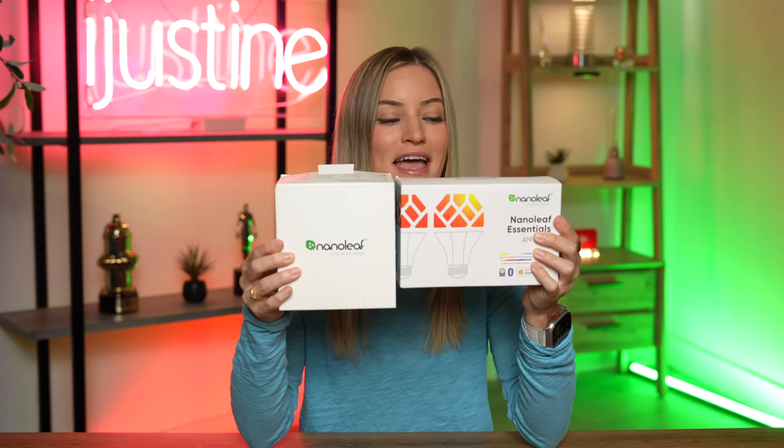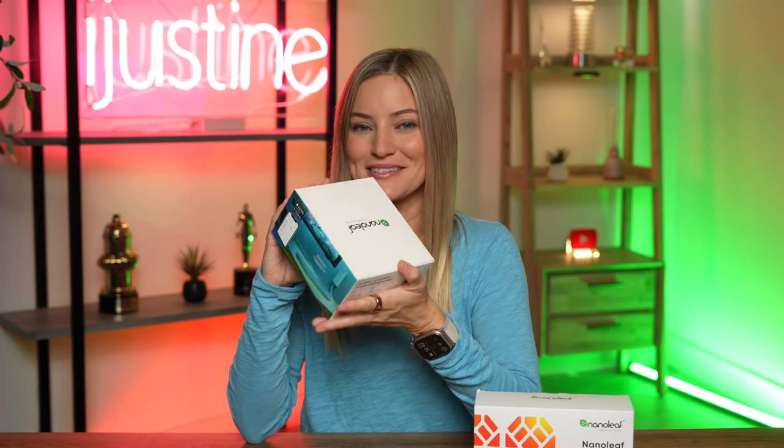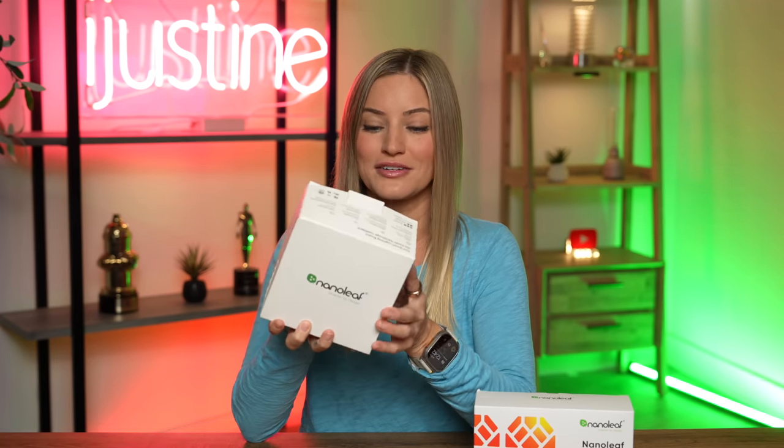This next gift is something that I already have but I just got a couple extras for myself. This is Nanoleaf. I love Nanoleaf — they have thread technology so you don't need a separate hub to actually make these work. You kind of just hold them up close to your phone. They work with HomeKit. I've got the Nanoleaf Essentials — three different light bulbs and a light strip that's going to go behind my TV. You can connect this to your phone, change it to a bunch of different colors — it's pretty much another piece of life-changing tech.